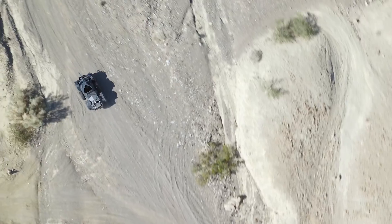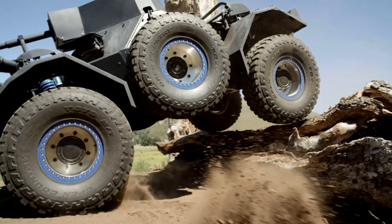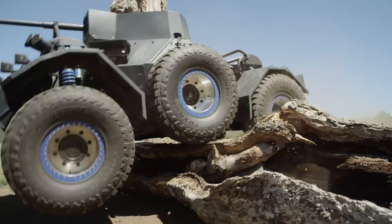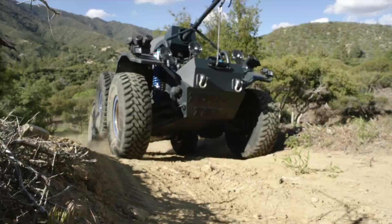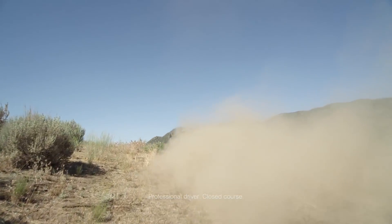Two middle wheels, which used to perform the function of spare ones, can now be lowered to the ground using hydraulic motors. All wheels have a reinforced off-road suspension, which allows it to overcome obstacles in the terrain and to maneuver in rocks and sand. The armored car is boosted by a 5.7-liter Chevrolet engine.